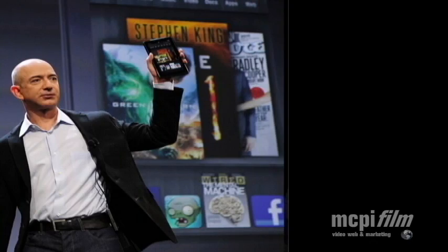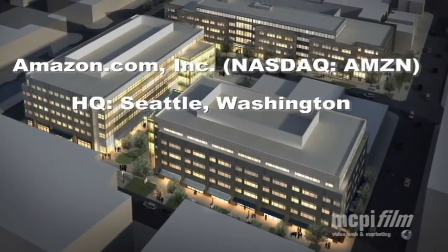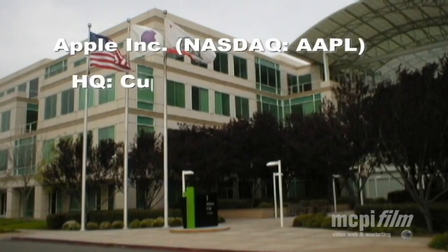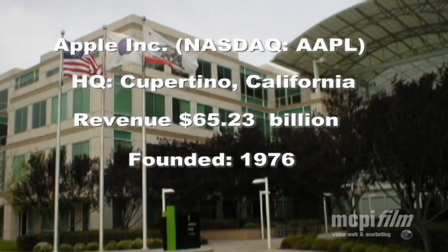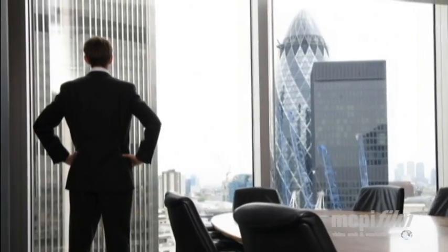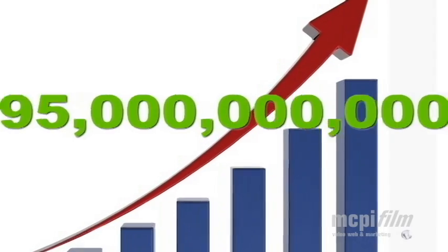Two industry giants go head to head in an epic battle to dominate the global tablet market. Amazon, one of the original darlings of the dot-com boom, and Apple Computers, the perennial underdog that came to dominate the computer market, find themselves in a shooting war — and the winner takes nothing less than the worldwide tablet market, estimated in some circles to exceed the current gross sales of both companies combined.